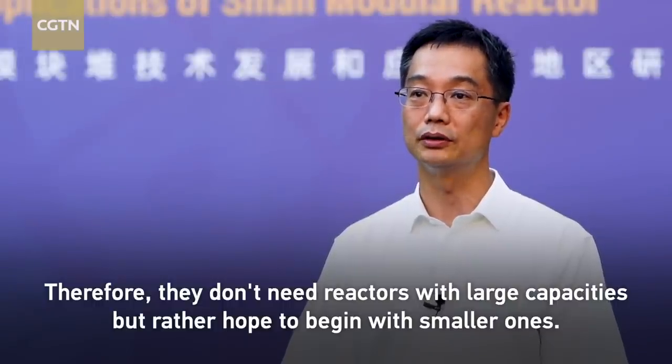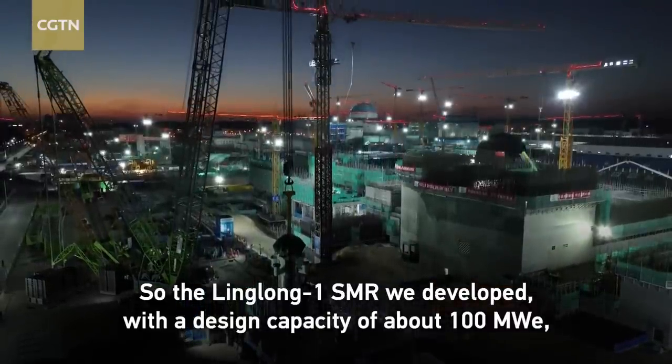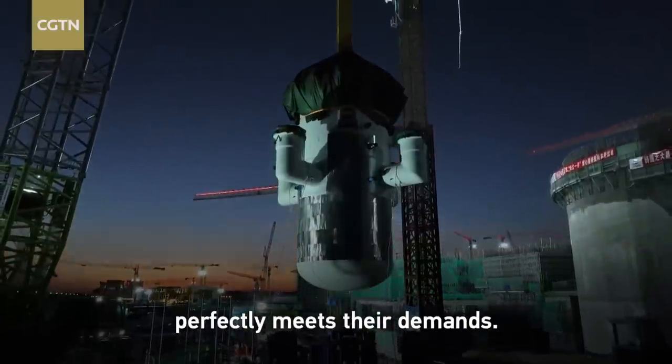Today at our site we have many guests from Belt and Road countries. These countries have relatively small power grids, so their demand for reactor capacity does not need to be very large. They hope to first build smaller-capacity reactors. The 100,000 kW-class small modular reactor we have developed is very well suited to their needs.